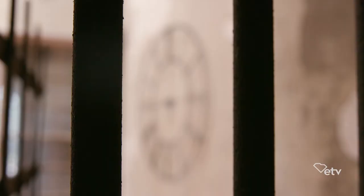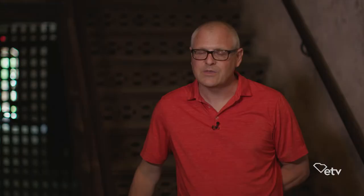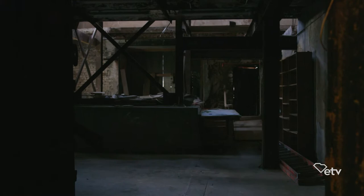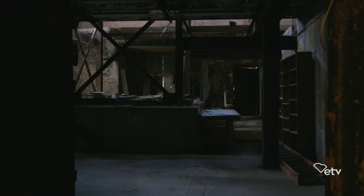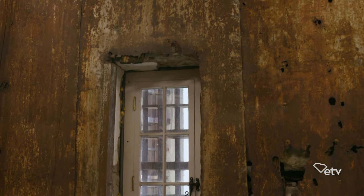It sat vacant for 60 years until 1999, when they came in and stabilized it. A couple years after that we started giving tours here. In 1998, the American College of the Building Arts bought the jail to turn into a campus — this was our home for a number of years. It's an interesting building to work with; it has every building material within its structure — stone, brick, plaster, metal, wood — so it's an ideal building to train people how to restore buildings.